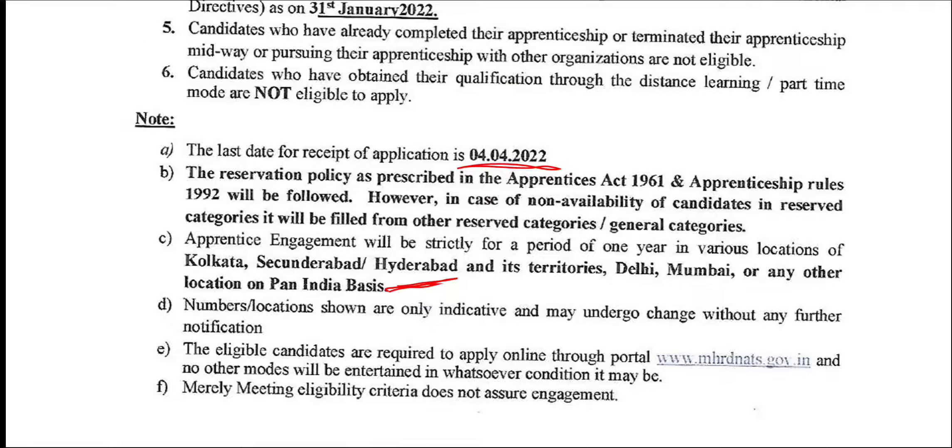The last date to apply is 4th April. Fees are free.